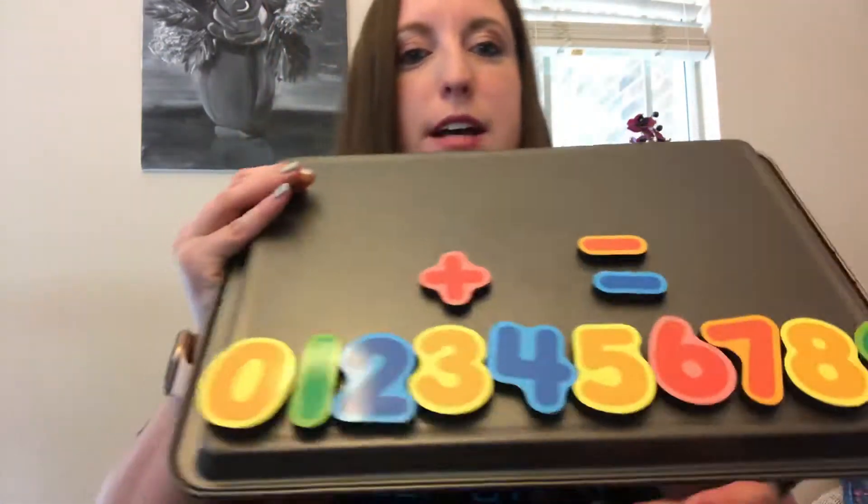Hi! Today we're going to work on some addition word stories. So if you have a piece of paper and a pencil at home and you want to draw or write the number sentence along with us, you're welcome to. All right, so I have all my numbers, my plus sign which means add, and then my equal sign, which is what it's going to equal once we add the two sets of objects together.